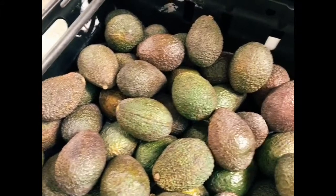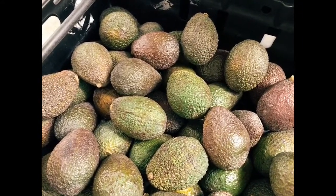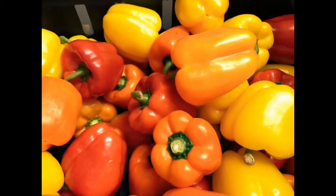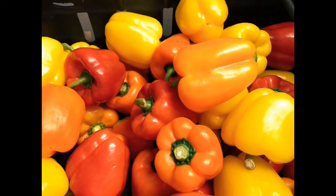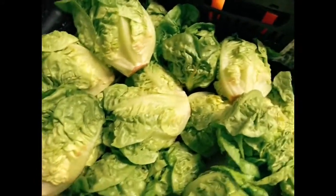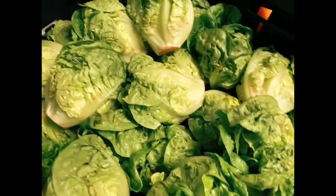Avocados — one of my favorites. Guacamole is dead simple: mash these down with a little bit of garlic, a little bit of lemon juice, and you can put some chili in if you like. Lovely colorful peppers — stuff these with mince and rice and bake them in the oven, delicious. We've got some lettuce — make sure you give all your fruit and veg a good wash. Nice little salads with these lovely lettuce leaves.